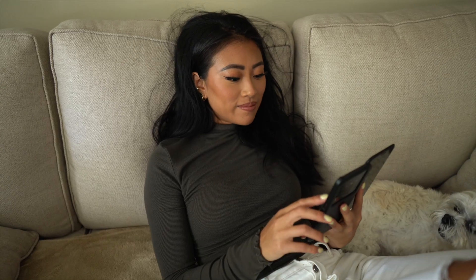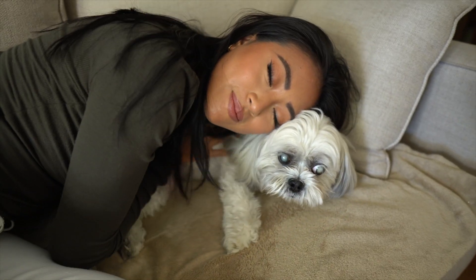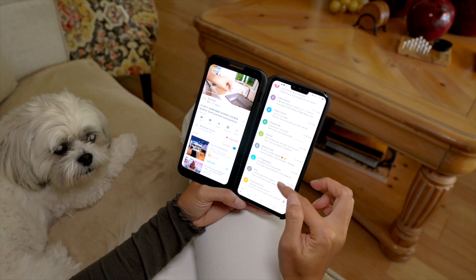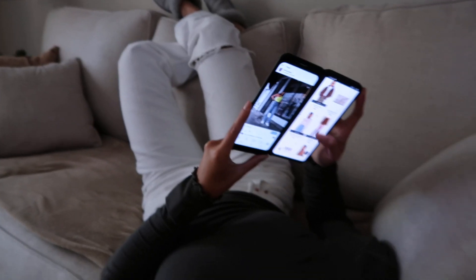My life is very on the go. The LG dual screen has two screens that allow me to multitask, use my phone more efficiently and effectively on the go.